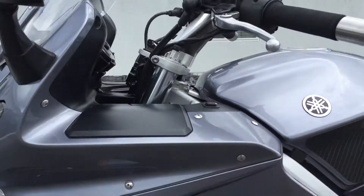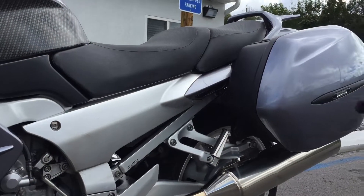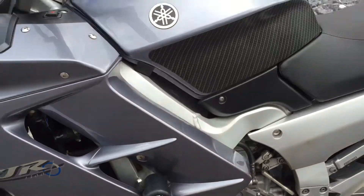The fairings are in excellent condition. The bike doesn't show any signs that it was ever down. Even the side cases are really clean. We have Moto Technique frame sliders.